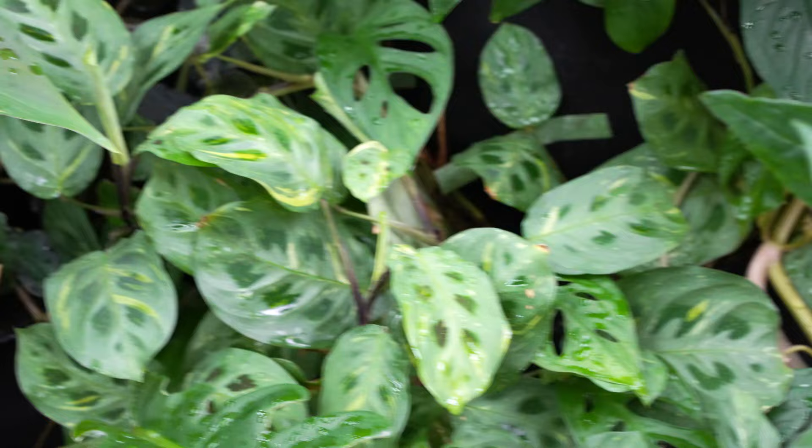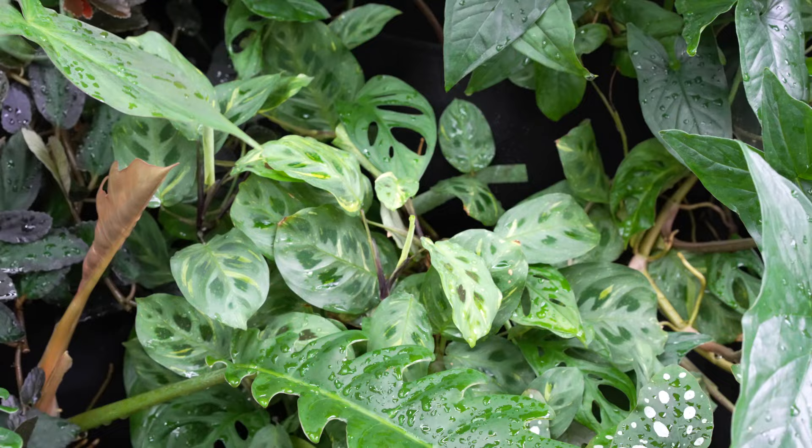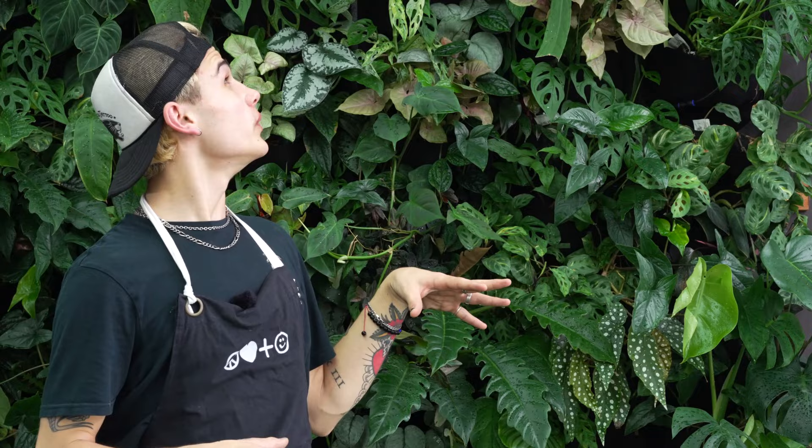We've got quite a few variegated maranta — these are a more common variety but they add a really good pop of color to the living wall. At one point we had quite a few of these guys in here, but we actually found that they did not work so well. That's one thing about the constant evolution of this living wall — mealy bugs were starting to congregate on these guys, so we cut back the number of variegated maranta in the living wall.